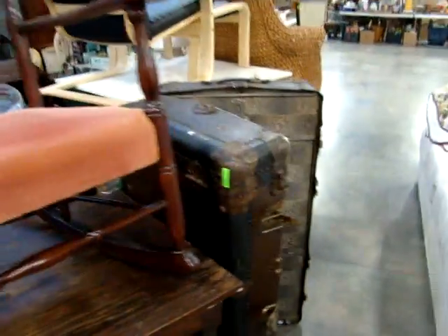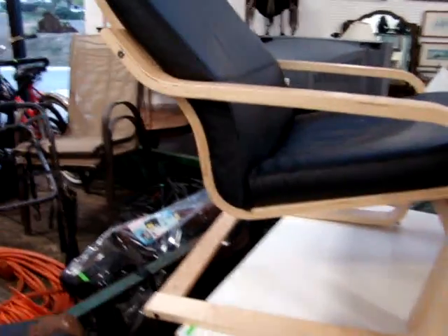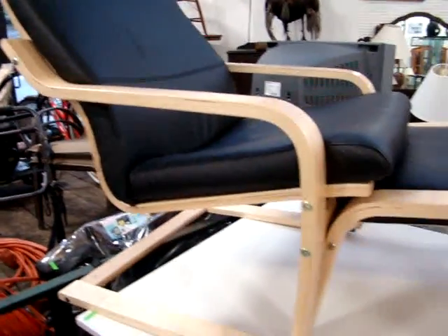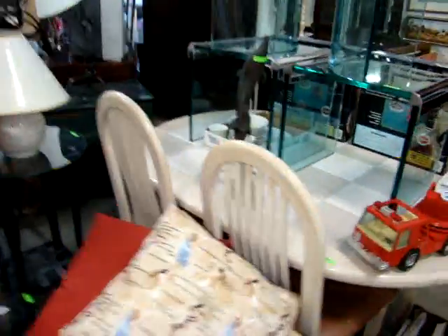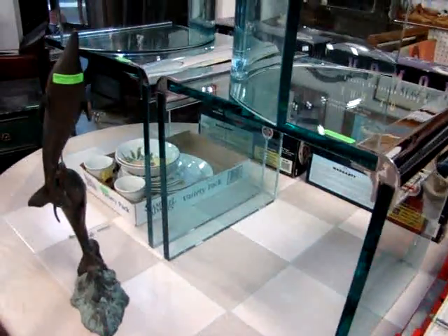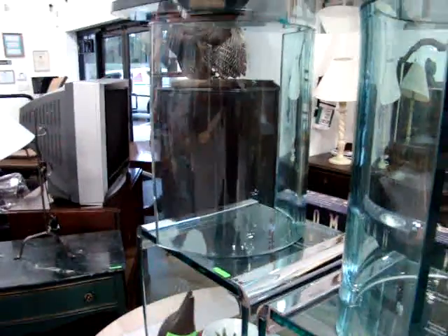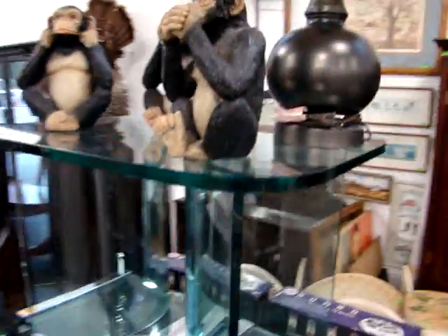Nice rocker. The steamer trunk wardrobe. The fireplace set. And look at this chair and ottoman — looks like it came from Ikea. Nice piece. Got a wicker oversized chair, nice little side table, kitchen tile top table with four chairs. Now look at this three-piece set: two glass end tables and a glass top coffee table. Nice modern set.